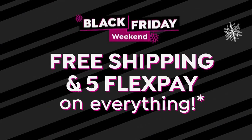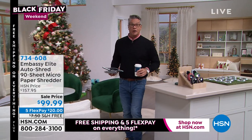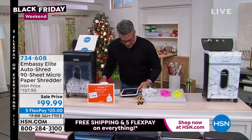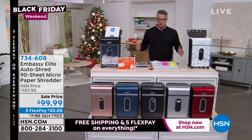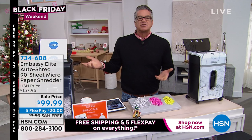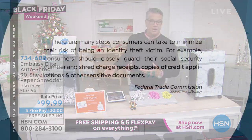The host transitions to the shredder segment. He bought his first shredder at HSN many years ago after fellow hosts told him their identities had been stolen — two years of dealing with lawyers trying to recover, all because people stole their identity from the trash. When you throw away old bills, tax returns, or sensitive documents, you're leaving that information out there. Identity theft keeps getting worse as we rely more on computers, tablets, and phones.